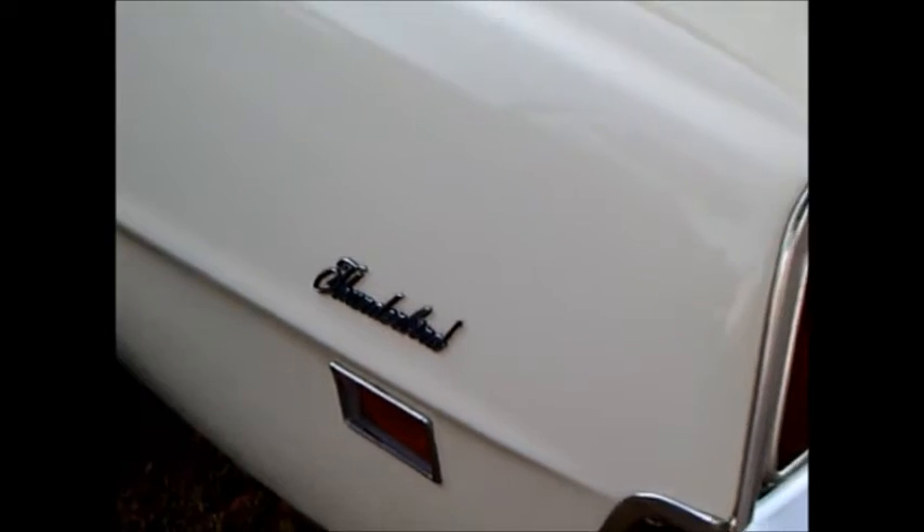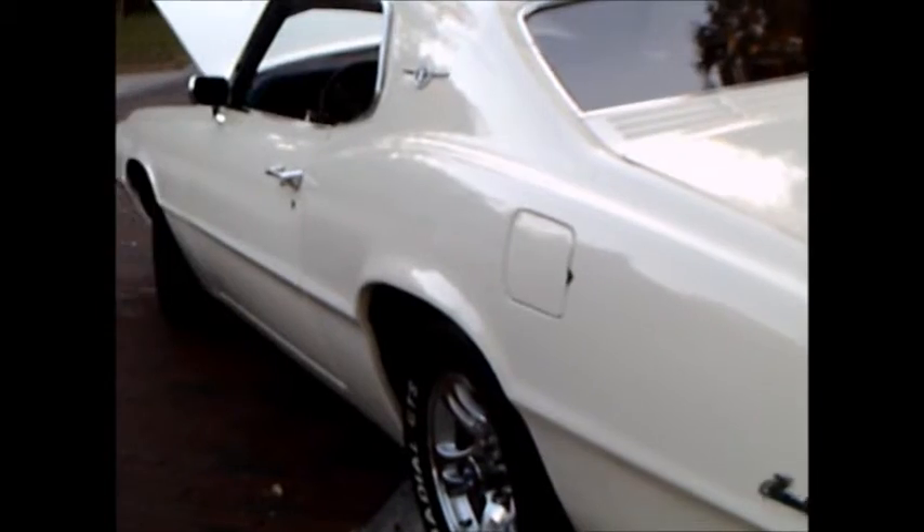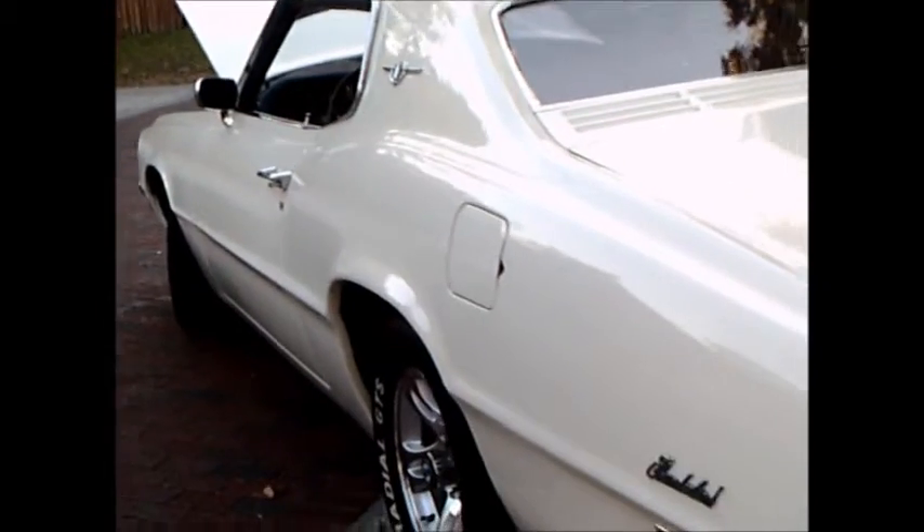And we go around the back and find the big tail lights that go across the car.